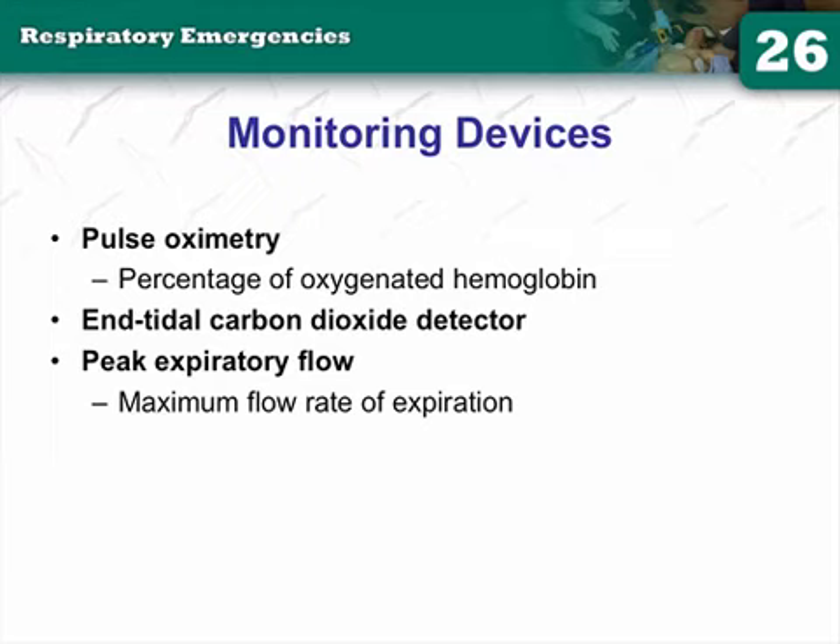Your pulse oximetry on monitoring devices measures the percentage of oxygenated hemoglobin. More accurately, pulse oximetry measures anything attached to hemoglobin — whether it's carbon monoxide, carboxyhemoglobin, methemoglobin, or regular oxyhemoglobin.